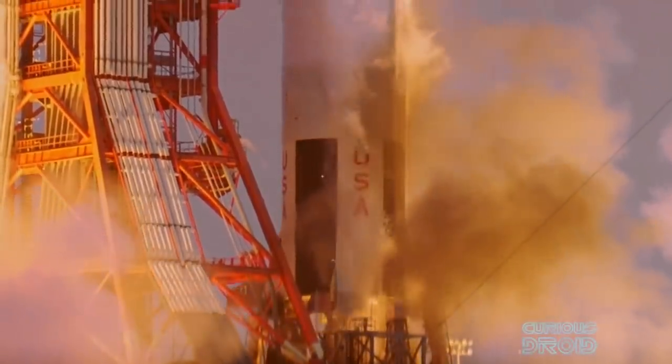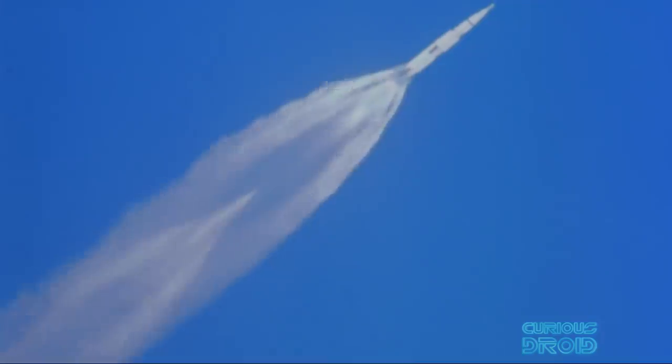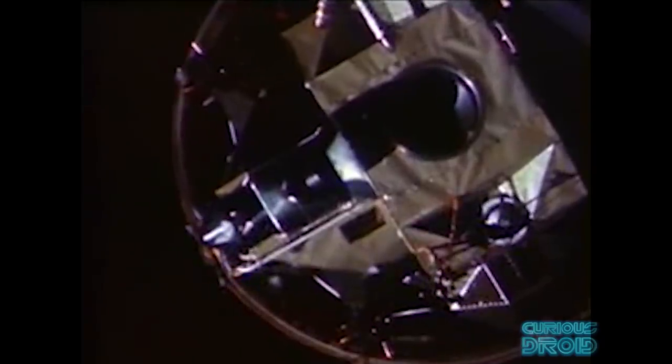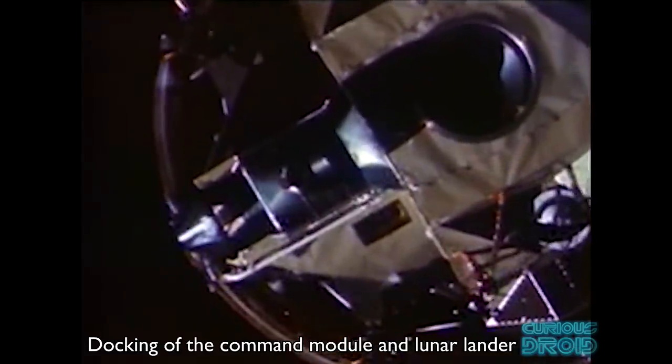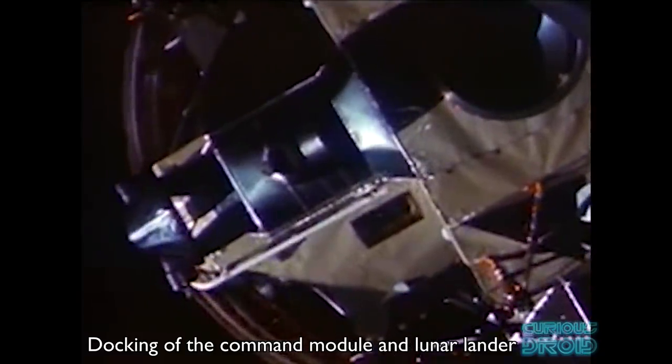When the Saturn V launched it would switch control from the ground computer to the LVDC, running a pre-programmed routine that would put it in the correct position and roll the rocket to point it in the desired direction. Once in orbit, ground stations would track its position and speed so that the correct coordinates and engine burn duration could be transmitted from Mission Control to the LVDC for the translunar injection. The LVDC also controlled and kept the third stage steady whilst the command module performed the transposition and docking procedure of the lunar module once the vehicle was on course for the moon.